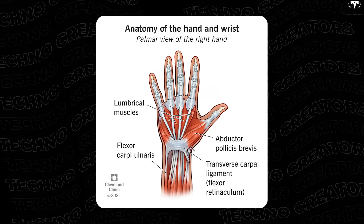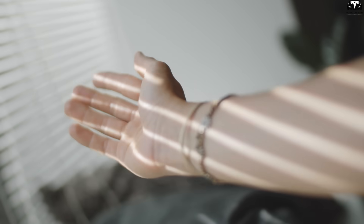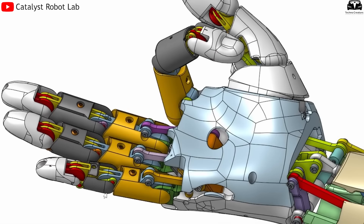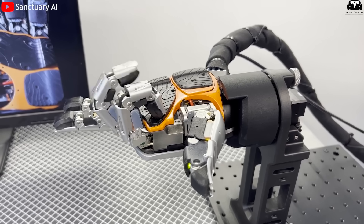The human hand contains over 27 bones, 29 joints, and 34 muscle groups, enabling more than 20 degrees of freedom. Replicating such a complex system in a machine that is compact, durable, and cost-effective is a challenge most robotics companies choose to avoid.